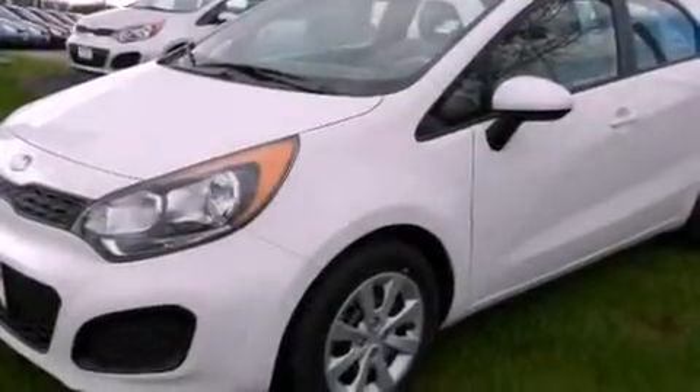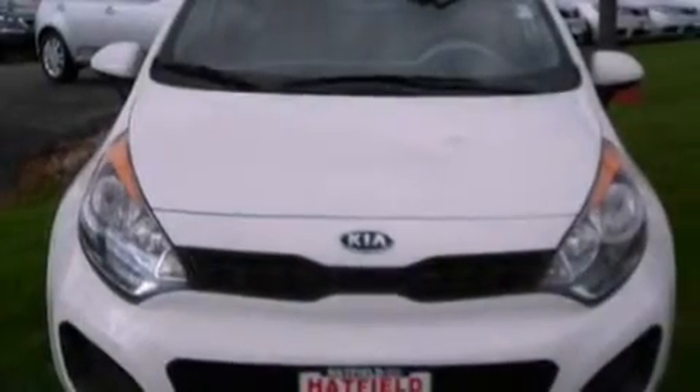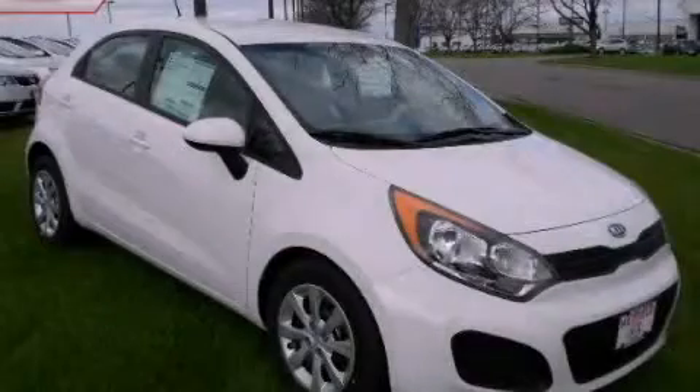With an EPA estimated rating of 40 miles per gallon on the highway, this automobile is clearly a fuel efficient choice. Stop by today and test drive this vehicle for yourself.